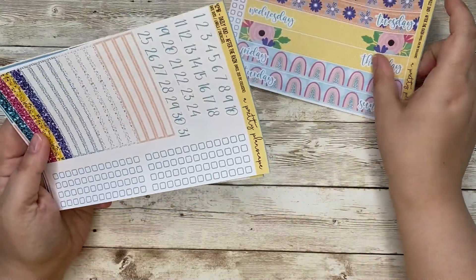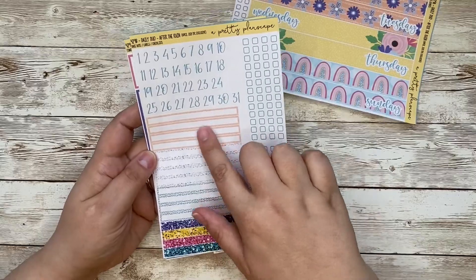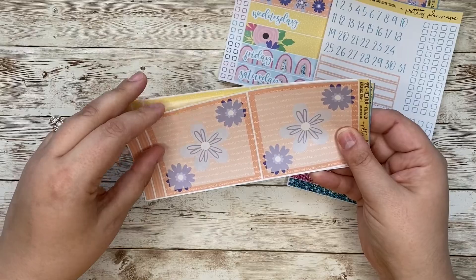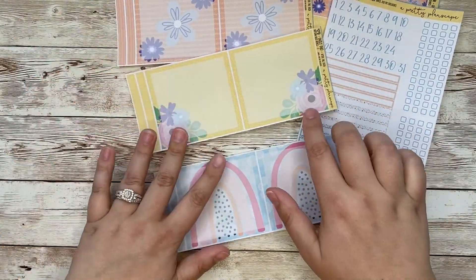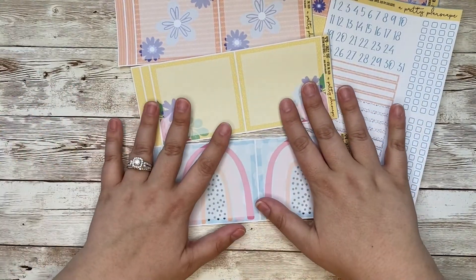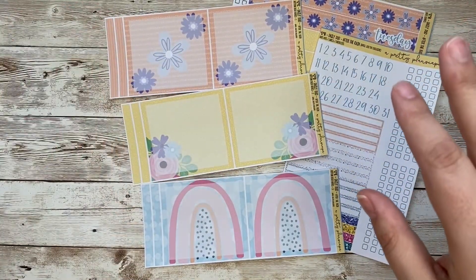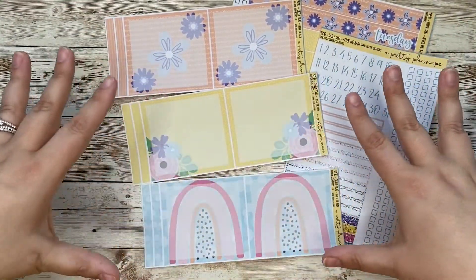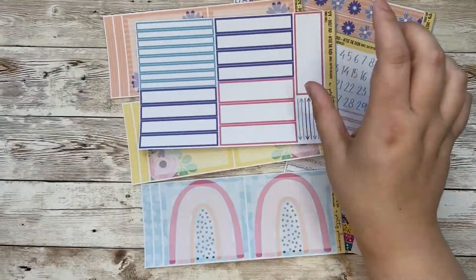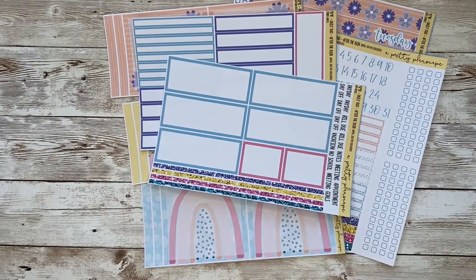So this is your first page with your date covers. Here are your date dots, checklist, and functional labels. Here are your three sets of bottom boxes. I am in love with these. I don't use the Daily Duo every week — I use it typically on weeks when I need a little bit more of a daily and detailed breakdown. Here are your timed labels, and then these are your top boxes, scripts, and washi strips.